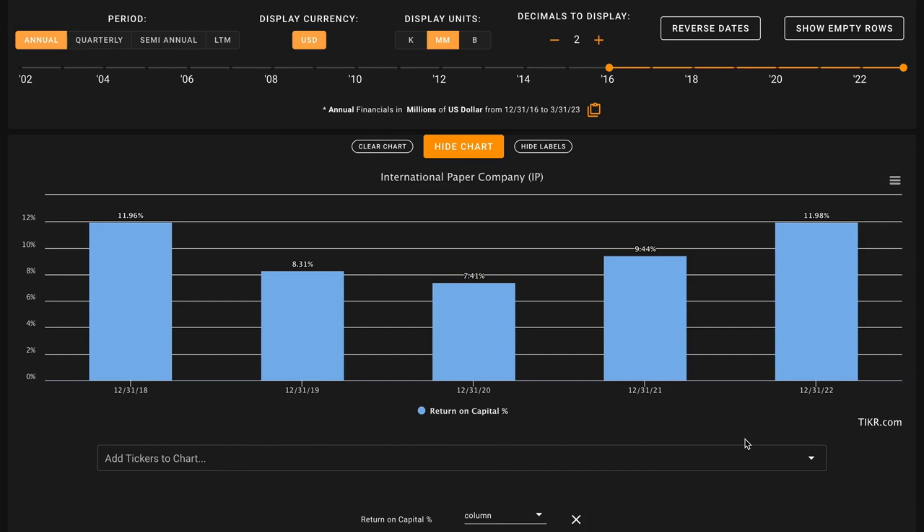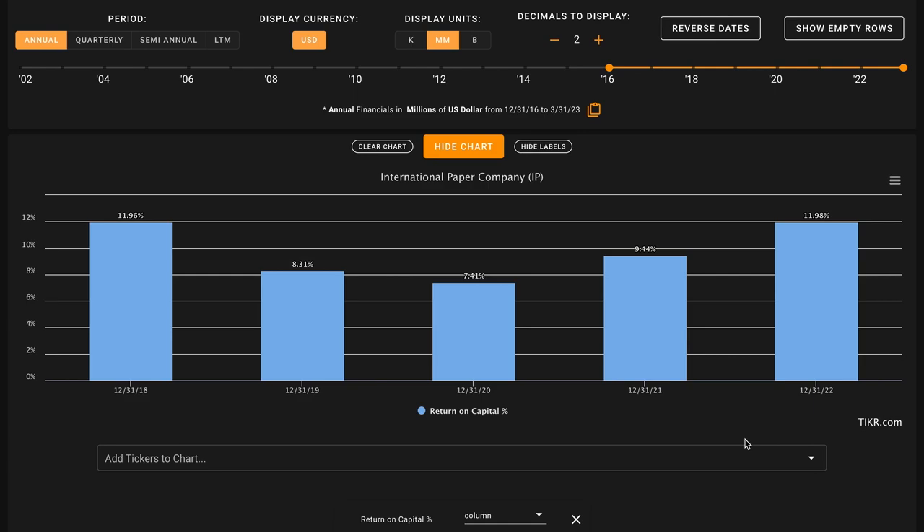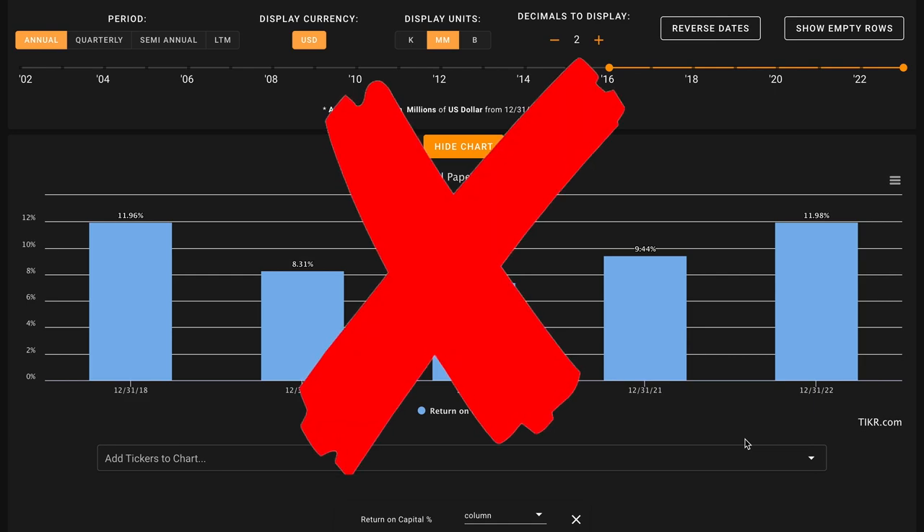Starting with metric number one, we want their average return on capital in the last five years to be above 14%. The average publicly listed business earns about a 7% return on capital. Over the long run, a stock is likely to return approximately what its underlying business returns. International Paper's return on capital has fluctuated, dropping to a low of 7.5% in 2020, then rebounding to about 12% in their most recent fiscal year. However, averaged out, International Paper earns just under 10% return on capital at about 9.8%. While this is solidly above average, it is below the 14% benchmark, making this an X on metric number one.